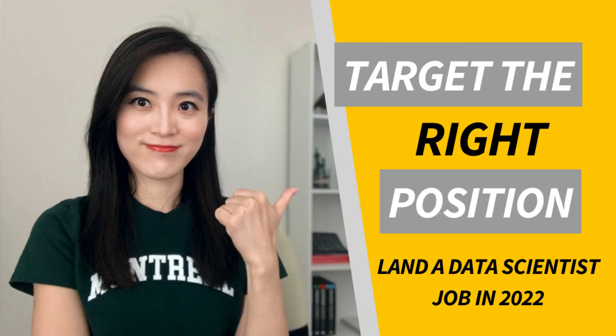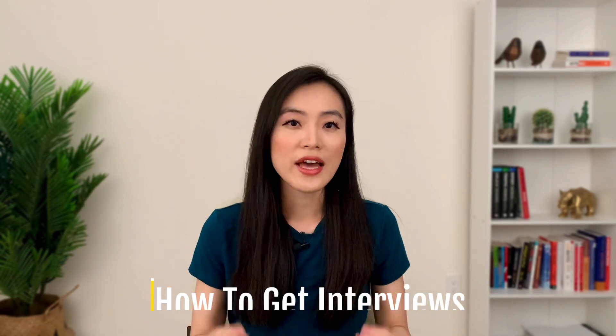Hey guys, it's Emma. Welcome to part 2 in my video series on landing a data science job in 2022. In the last video, I talked about the first step in the job search process, which was how to target the right position. If you haven't seen that video yet, I recommend watching it first, as this series is walking through the steps of the job search process in order. Now that you know how to target the right position, this video will look at the next step: how to get interviews.